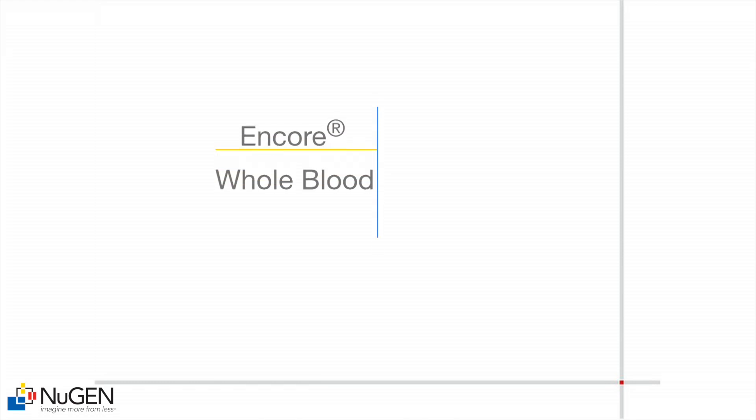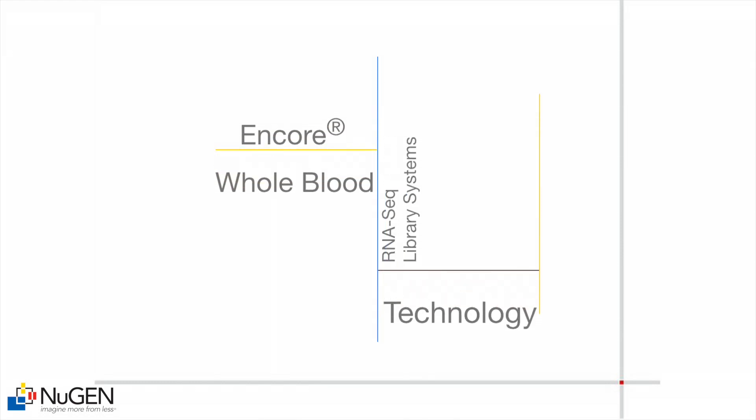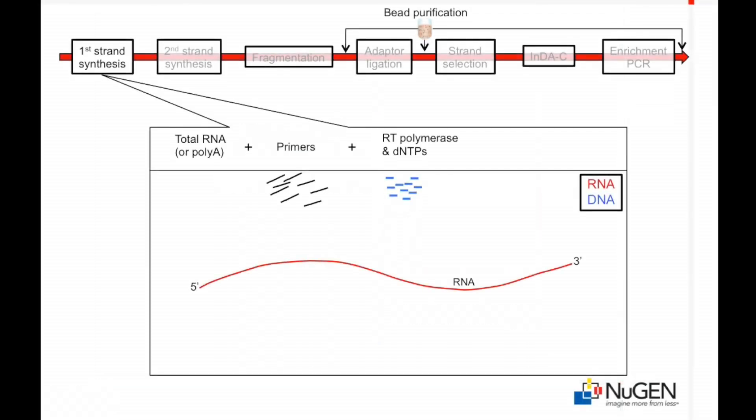Our technology communications team has put together a nice illustration of Nugen's strand retention and IndiC technologies. A pool of random and oligo-DT primers is used to prime cDNA synthesis, generating a first-strand cDNA pool that represents the entire transcriptome. For clarity, we are illustrating only a single priming event at the three-prime end of the mRNA transcript; however, in practice, reverse transcription is initiated along the entire length of each transcript.